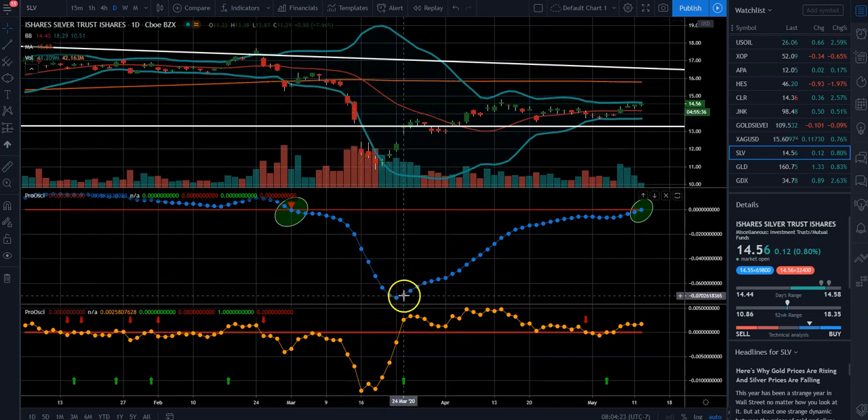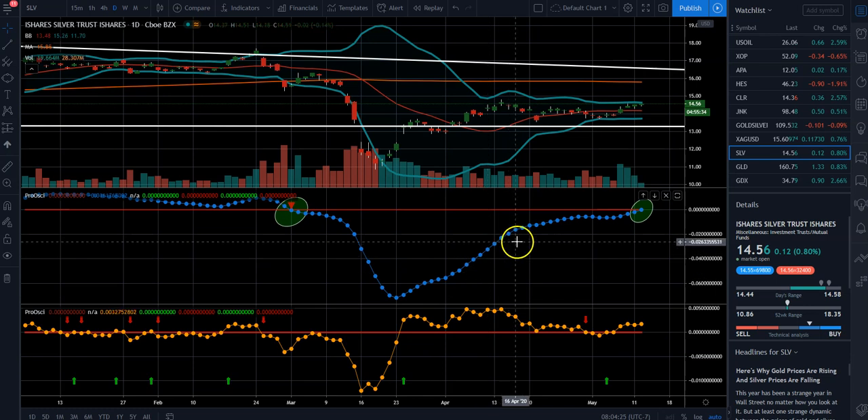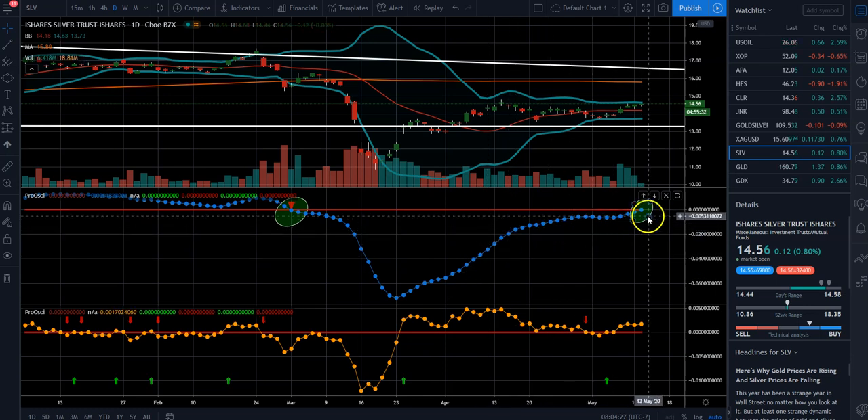And so now our oscillator bottomed and we're steadily moving back up. We're going to cross above the zero line, probably even today.